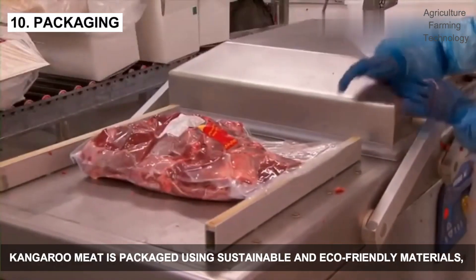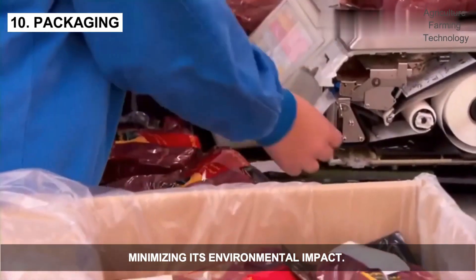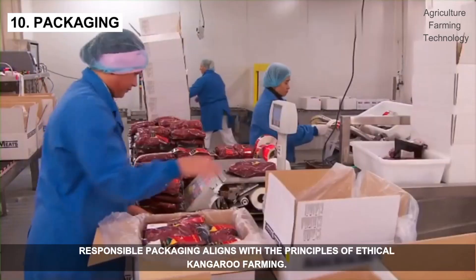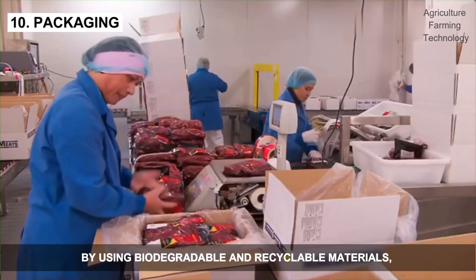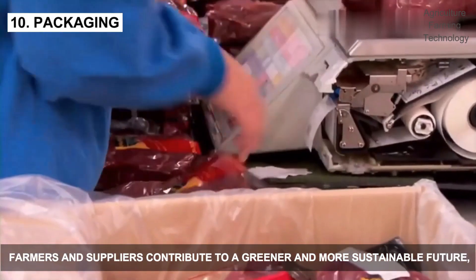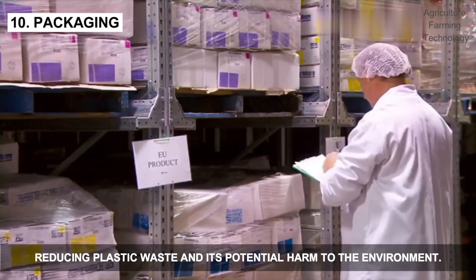Kangaroo meat is packed using sustainable and eco-friendly materials, minimizing its environmental impact. Responsible packaging aligns with the principles of ethical kangaroo farming. By using biodegradable and recyclable materials, farmers and suppliers contribute to a greener and more sustainable future, reducing plastic waste and its potential harm to the environment.